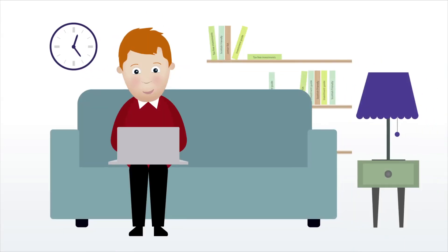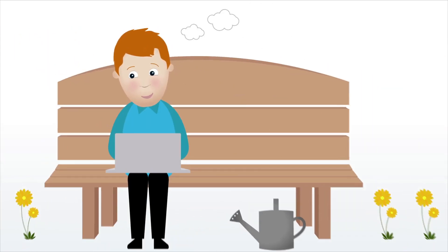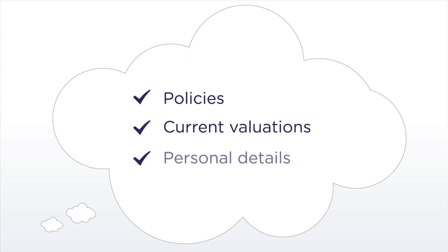Save time with My Plans. Manage your policies where and when it suits you — from the comfort of your home, work, or wherever you have access to the internet. With My Plans, you'll be able to view your policies and current valuations and even update your personal details.